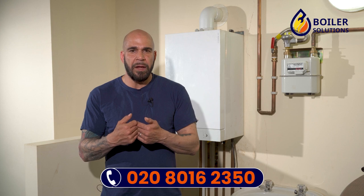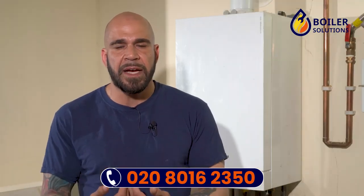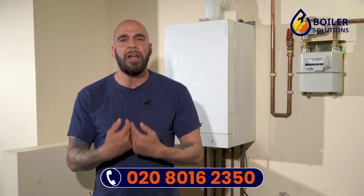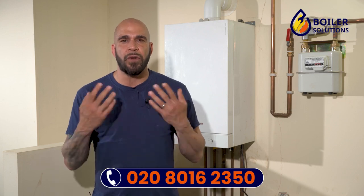The idea of a 100% hydrogen boiler is that oxygen and hydrogen will enter the boiler, they will be mixed inside the boiler, pass through a catalytic converter, and the hot flue gases that are created will pass through the pipes inside the heat exchanger, which will then heat your water.